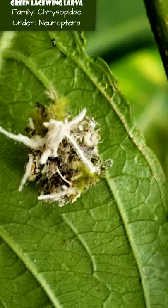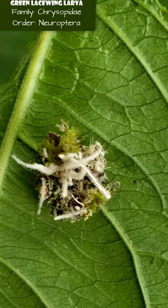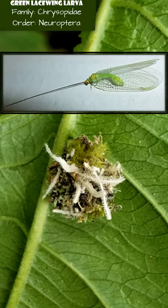Can you believe that this little piece of rainforest lint is actually an animal? This is the larva of a green lacewing, which is an insect that you've probably never heard of before. I'll plop a picture of an unrelated species here so you get a good idea of what it looks like as an adult.